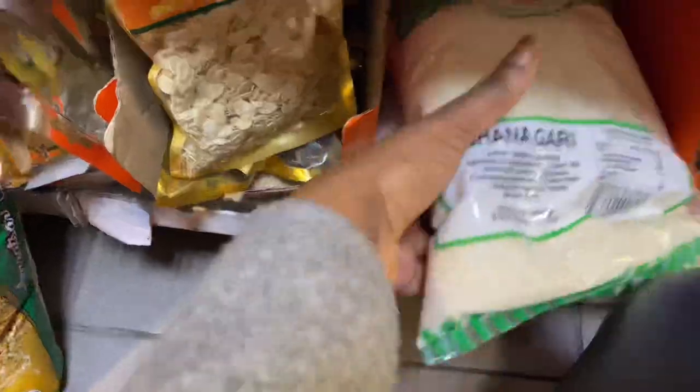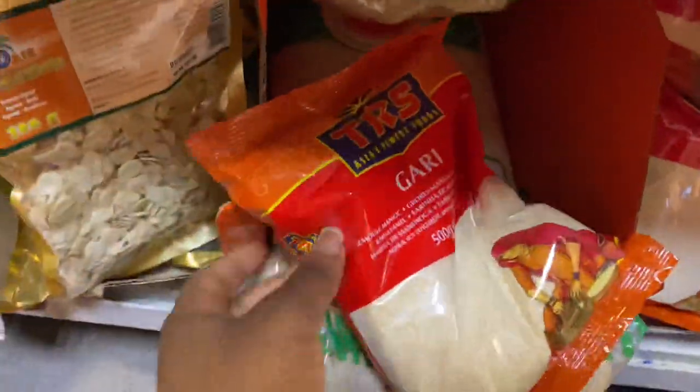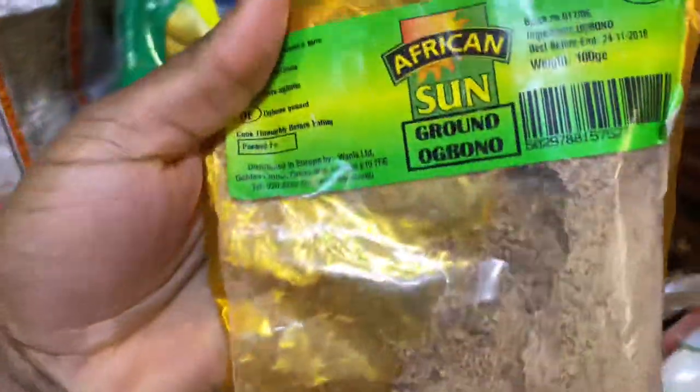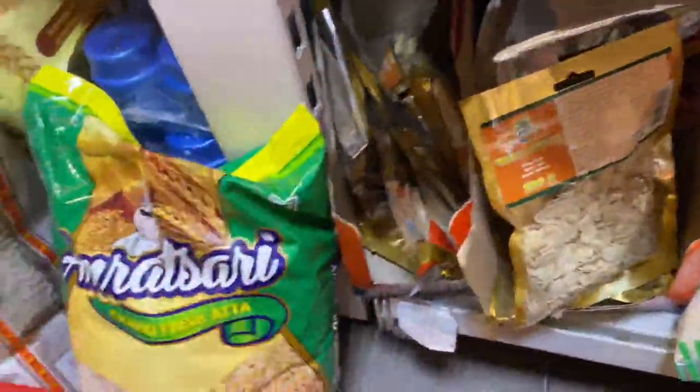So yeah, you can get your African items here to cook your soup. You could also see your gari - there are two types here, the big ones and the small ones. And crayfish as well. You could also get things for soup: ogbono, melon for egusi soup and all that stuff - you can get it here.